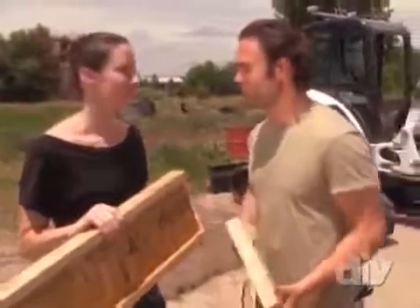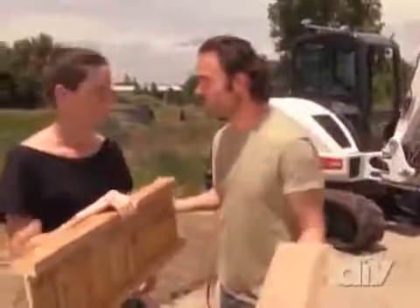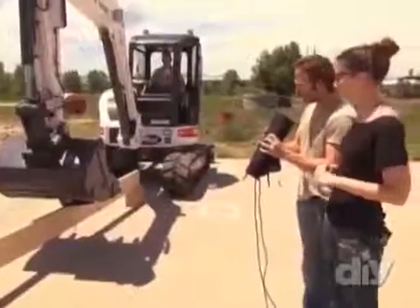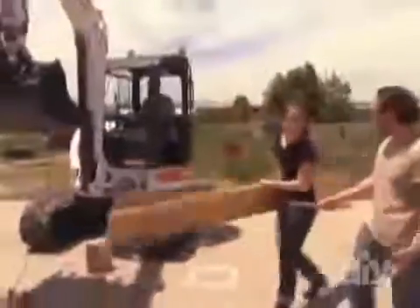Because the wood is engineered, the beams can be made much longer than dimensional beams. To compare strength, we use an excavator with a load cell to measure the force applied to each joist. First up, our dimensional lumber joists. Pressure climbs to 1,000, then 2,000, up to 5,000 pounds — deflecting nicely — and it breaks right at the knot at 5,100 pounds.